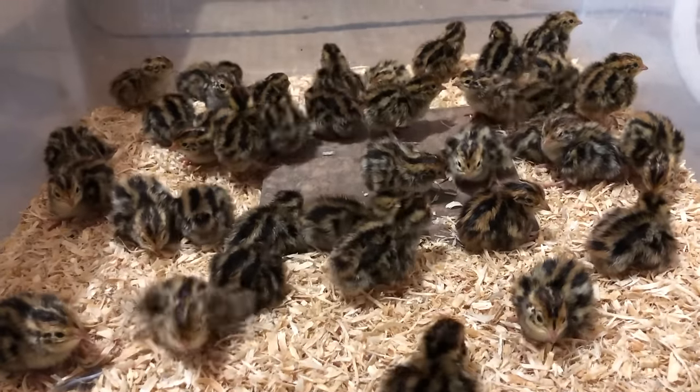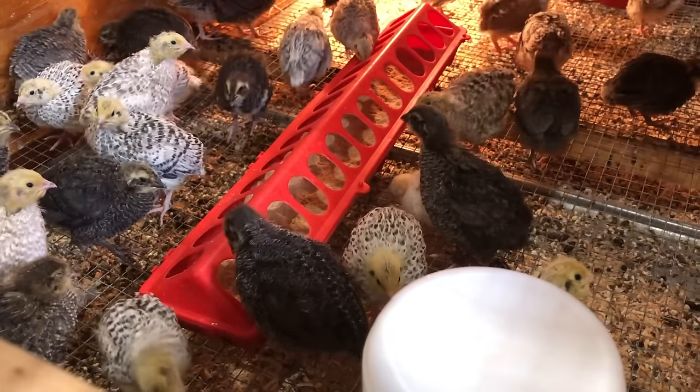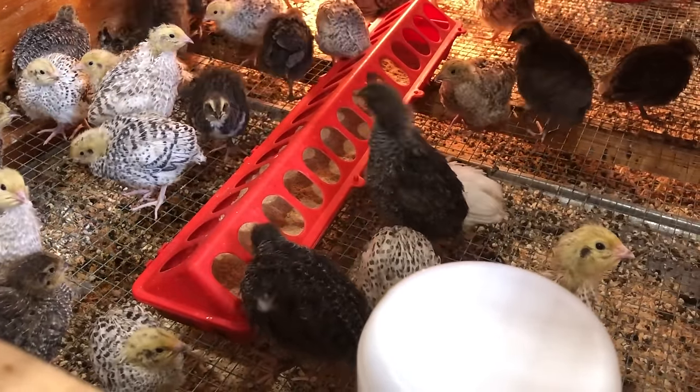Hi, welcome to Coternix Corner. My name is Terry. So you've decided that you want to get into keeping Coternix quail but you're not quite sure how to go about it or the equipment and materials that you're going to need prior to getting into the quail.